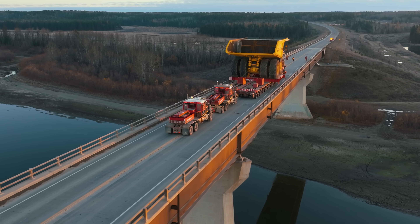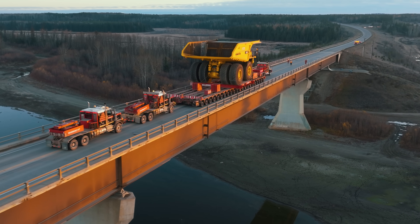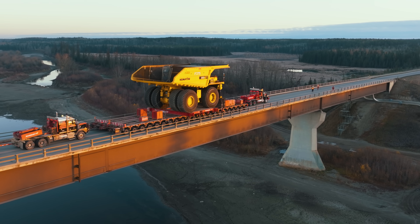Here's the truck crossing the Peter Lougheed Bridge, aka the Bridge to Nowhere. On this move, the lead truck is a Kenworth pulling up front, with two Western Star trucks trailing behind, shoving from the rear and adding their extra horsepower.